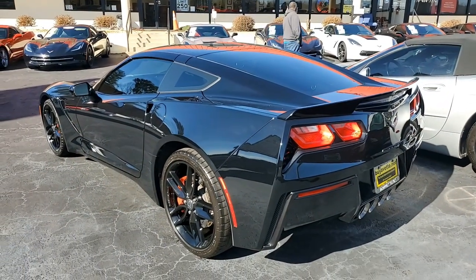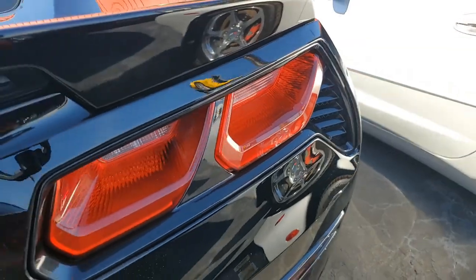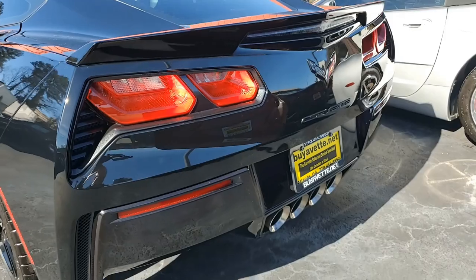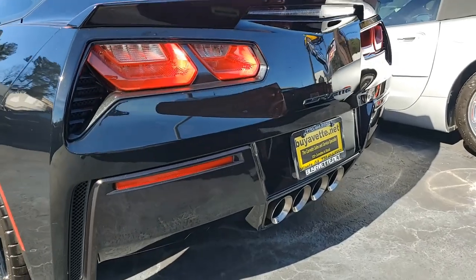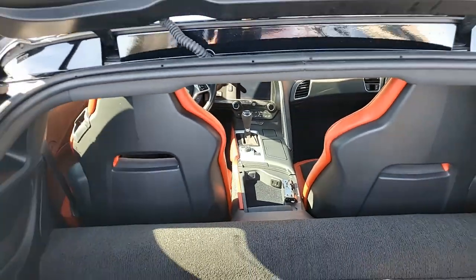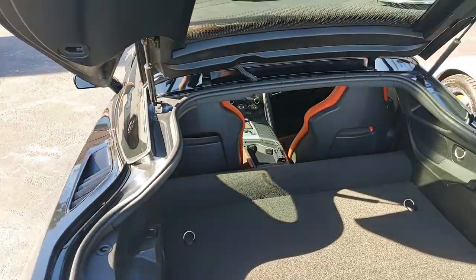The Z51 Performance Package includes performance brakes, black brake calipers, slotted brake rotors, dry sump oiling, specific suspension, special front and rear wheels and tires, electronic limited slip differential with cooler, performance gear ratios, aero package, and multi-mode exhaust.